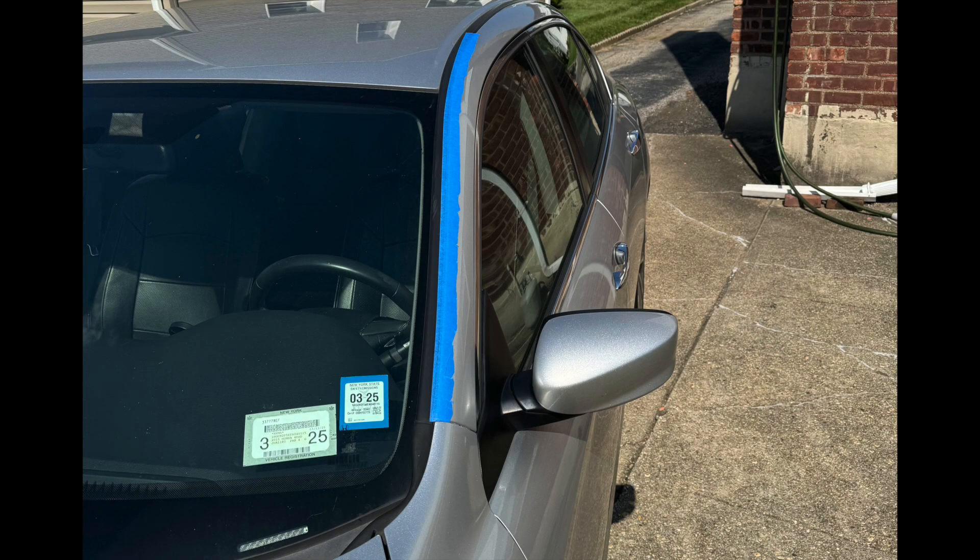Before siliconing that rubber piece in, I wanted to prove it was the problem. I taped up the channel with blue painter's tape and drove the car the next morning — there was absolutely no noise. That confirmed the fix, so now I'm going to proceed and glue that rubber piece in.